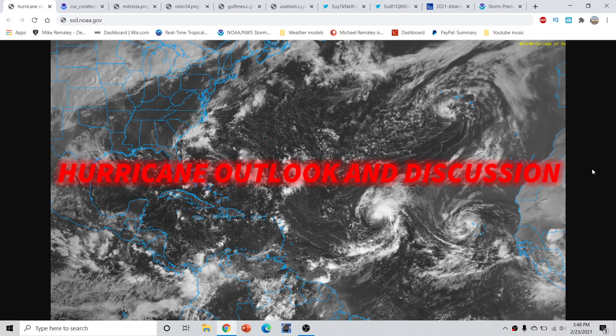Good afternoon, everyone. This is Mike Romali here with the off-season edition of the Hurricane Outlook and discussion for February 23rd, 2020, recorded around 3:50 p.m. Eastern Time.